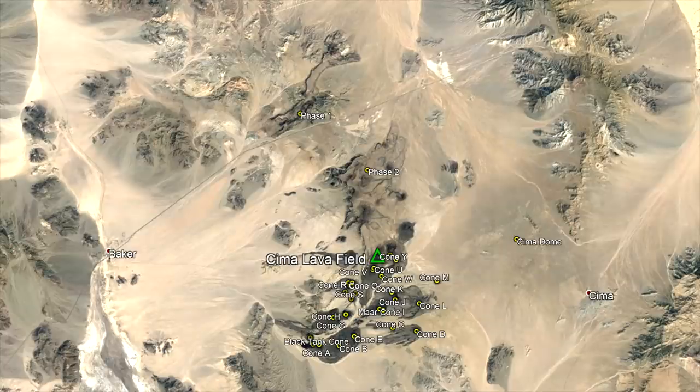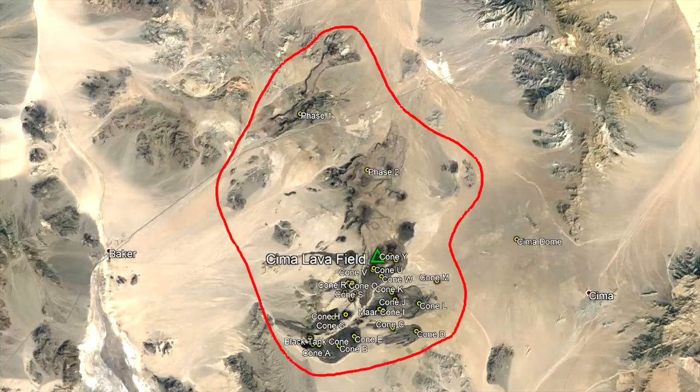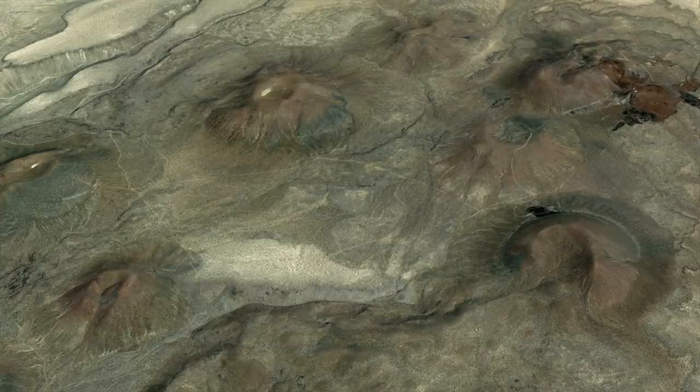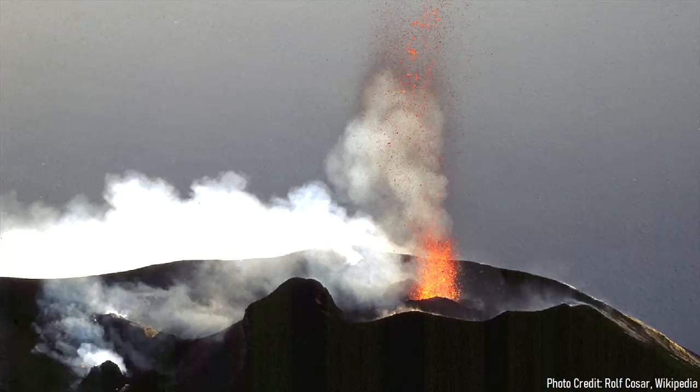The Sima Lava Field is a volcanic field within California which encompasses 52 different volcanic cones over an area of approximately 230 square miles, or 600 square kilometers. These vents are all cinder cones, which are formed by intermittent ash explosions which fall close to the erupting vent.